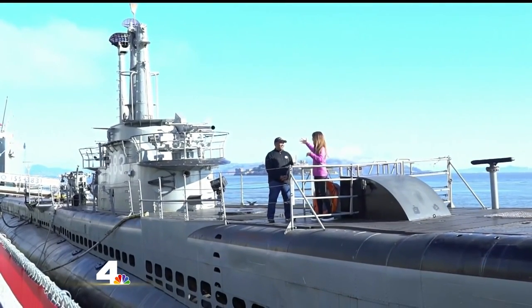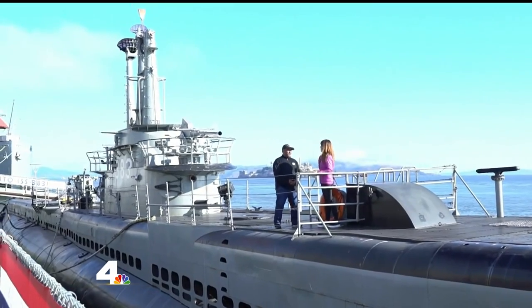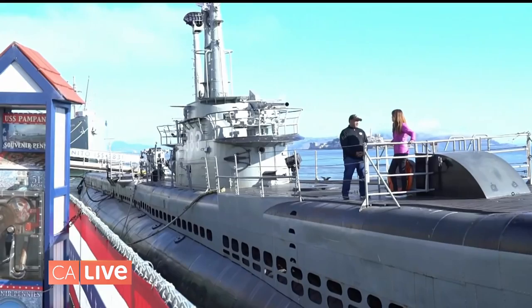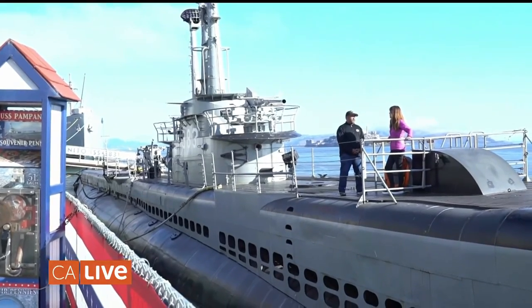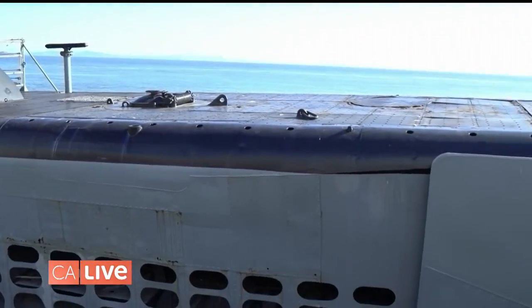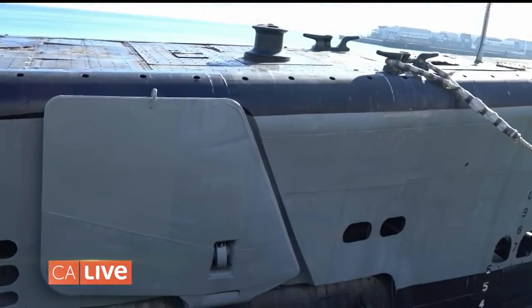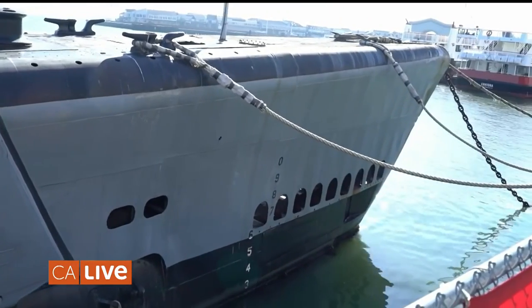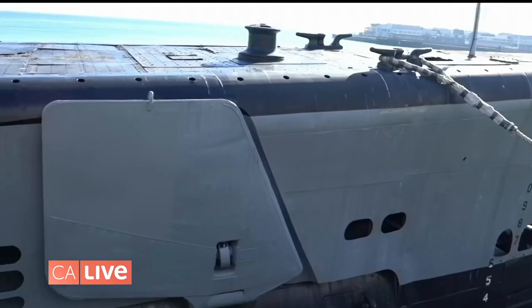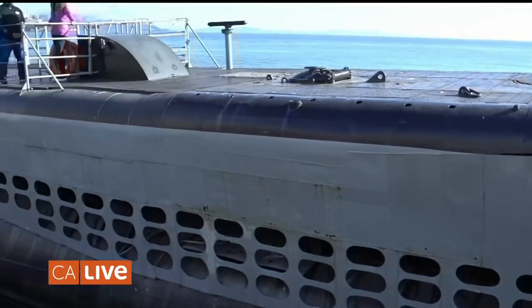How large is this submarine, and how deep did it go? This boat is about 311 feet long, and its crush depth is 600 feet. So as long as you don't go beyond 600, you should be fine. How did they even do that? It took a lot of skilled sailors. We have Dominic Boncourt joining us later, and you can ask him what it takes to qualify on boats.